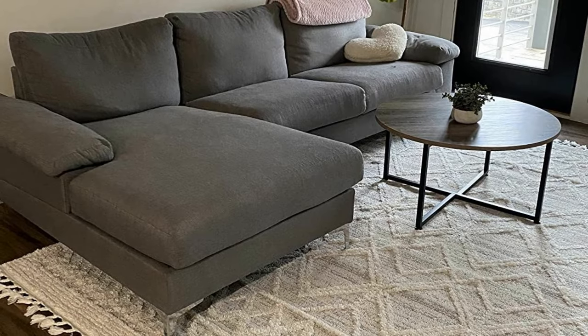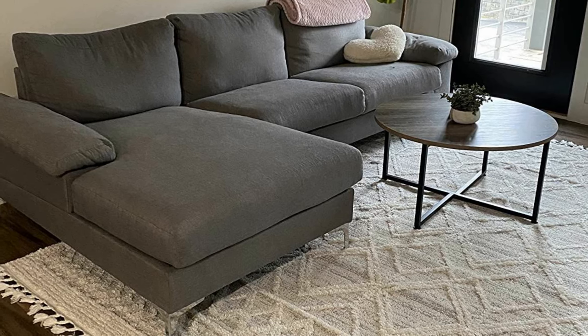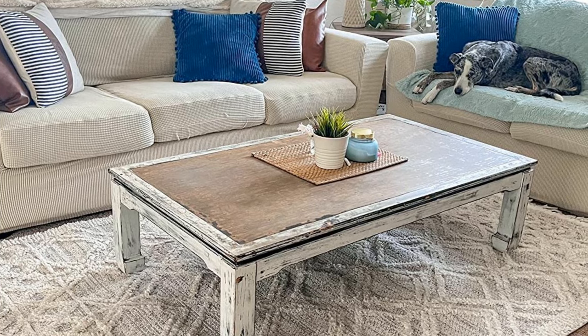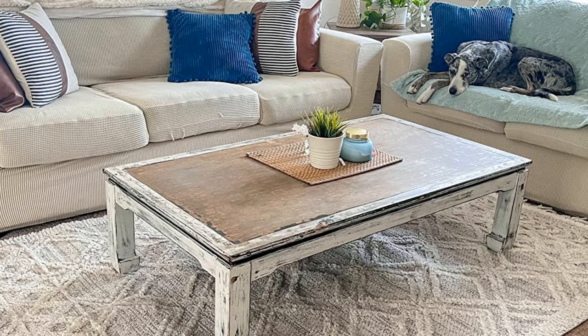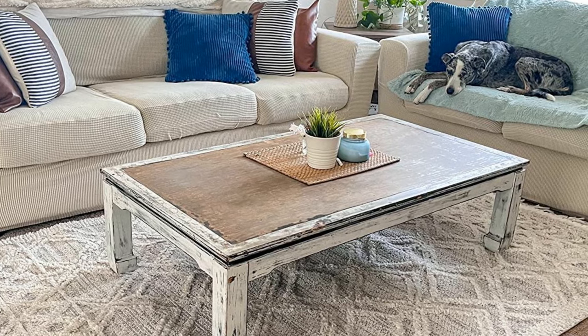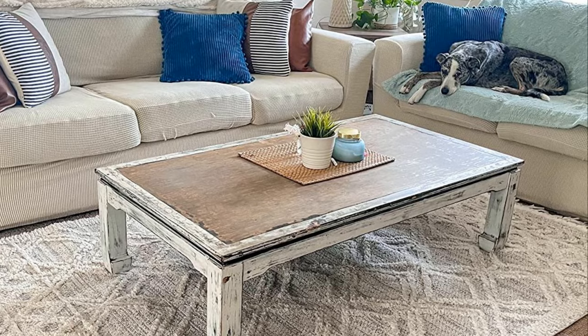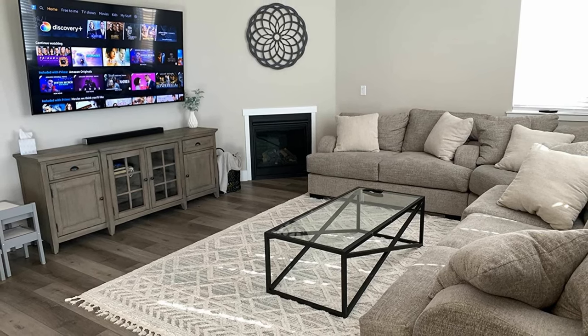Tired of feeling like you're walking on ice every time you step into your living room? Say hello to the solution you never knew you needed: an area rug. Not only will it add some much-needed cushion, but it'll also reduce noise like a superhero in a cape. And it'll protect your flooring like a bodyguard protecting a VIP. So why settle for a dull, bland room when you can add some texture and pizzazz with a rug?